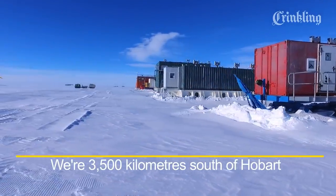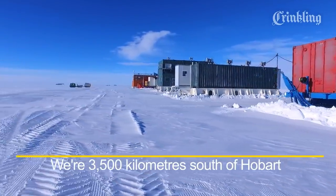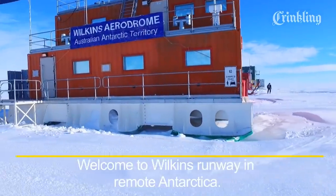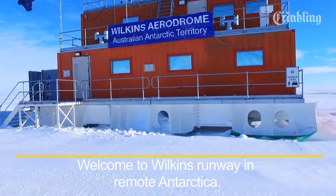We're 3,500 kilometres south of Hobart — that's about as far away as Darwin is from Melbourne. Welcome to Wilkins Runway in remote Antarctica.